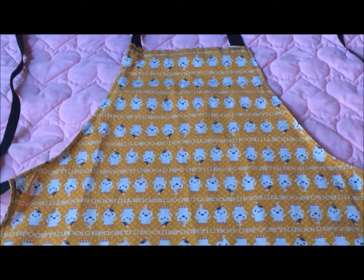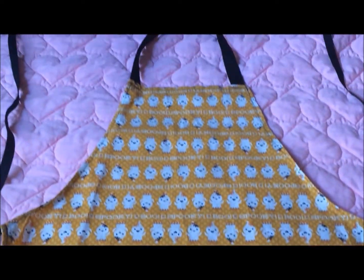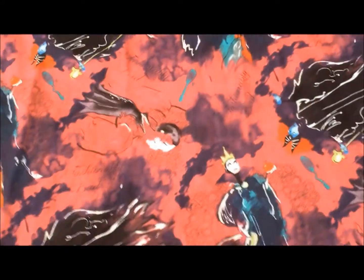This apron has Little Ghost. I just think it's so cute. It says things like Boo and Spooky. And the fourth apron has Disney's Maleficent. Thanks, Joanna, for sending me this fabric last year. I love it.